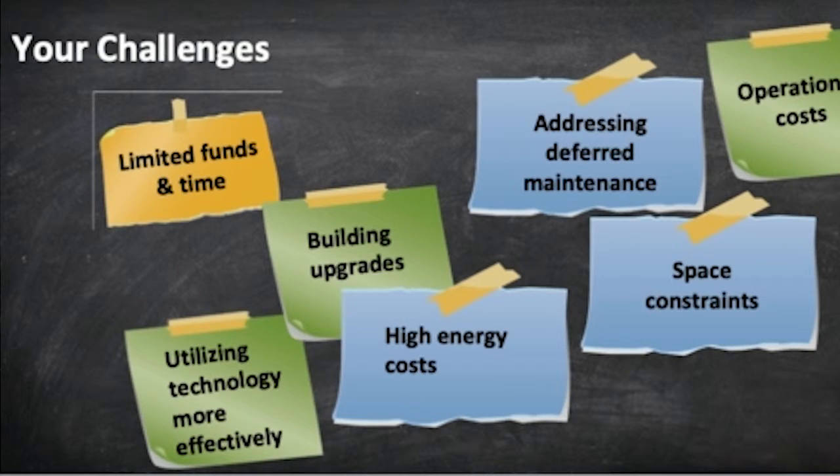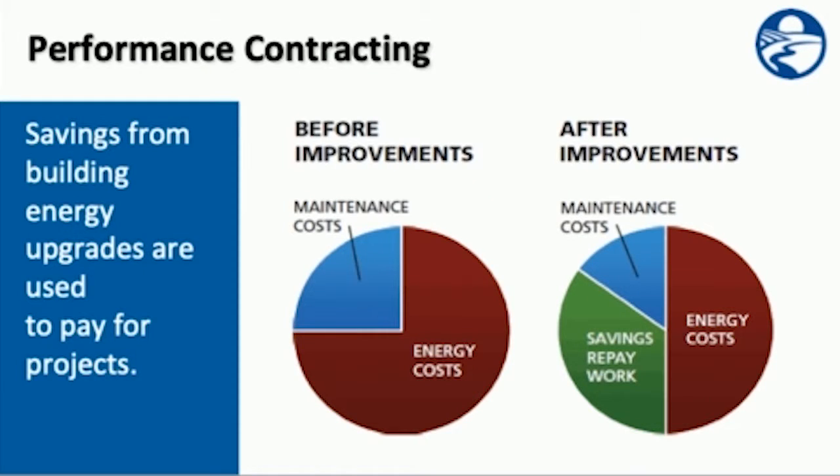GASP, or the Guaranteed Energy Savings Program, aims to address these challenges through a tool called performance contracting. Performance contracting has been around for several decades. Sometimes called energy savings performance contracts, it's a simple concept: savings come from building energy upgrades, and those savings are used to pay for the projects.